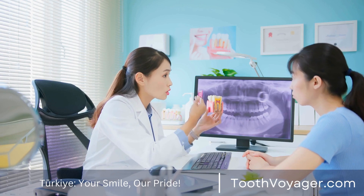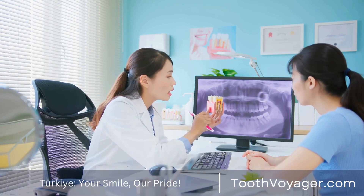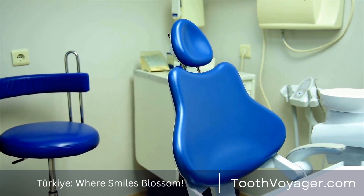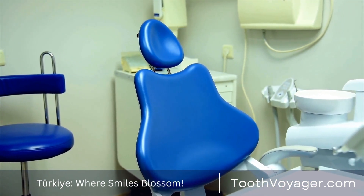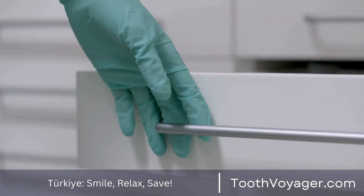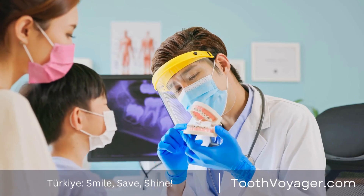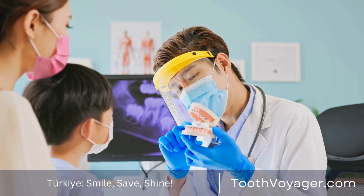3D printing is also referred to as additive manufacturing — the process that produces a 3D object by constructing layer upon layer of materials. For dental work, this technique is utilized to design dental devices, implants, crowns, as well as complete dentures. The process starts with a scan of the patient's mouth, used to make a representation of the dental device. The model is then delivered to a 3D printer that makes use of materials such as metal or resin to make the final item.